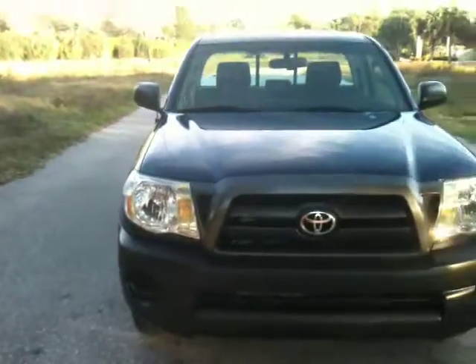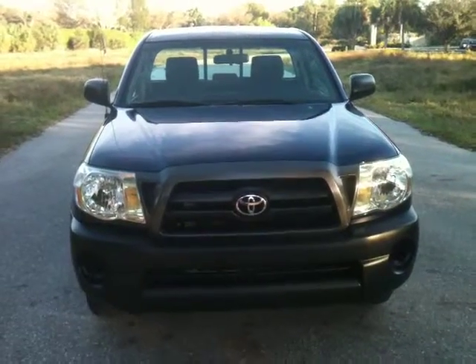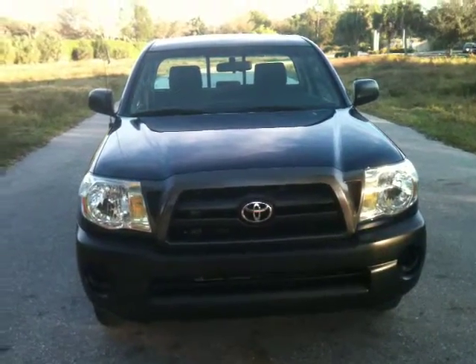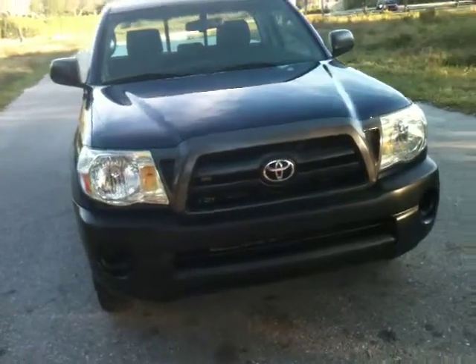Truck runs and drives brand new. A four-cylinder Toyota is basically bulletproof — everybody knows this about Toyotas. You can drive this truck 300,000 miles. Runs and drives forever. Great-looking truck, and the interior is nice and clean.